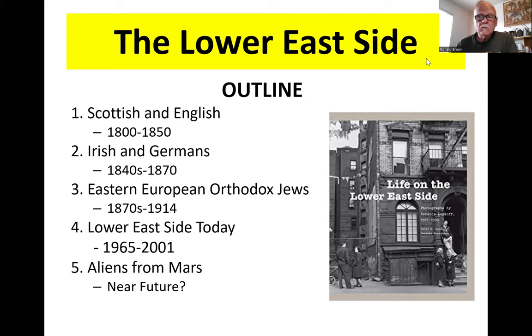Welcome to another exciting lecture with Dr. Ronald J. Brown. Our topic for today is the history of the Lower East Side of Manhattan, one of the most exciting neighborhoods that really reflects the history of New York City in one single neighborhood. We'll begin, according to the outline, with the rise of the Lower East Side as a distinct neighborhood.